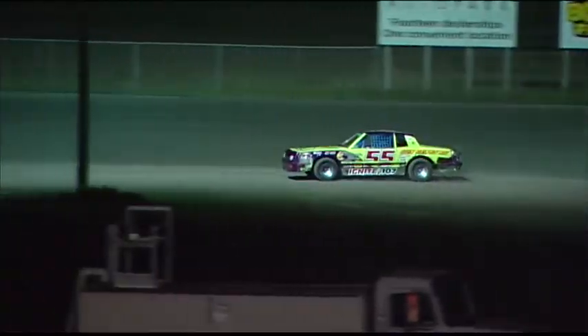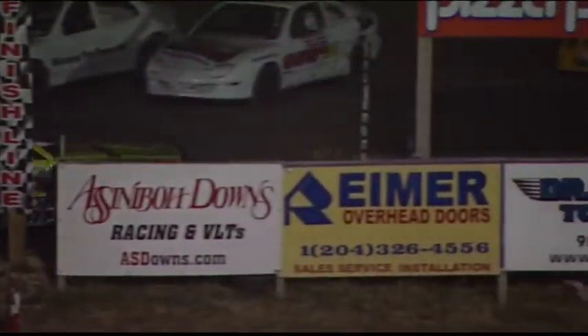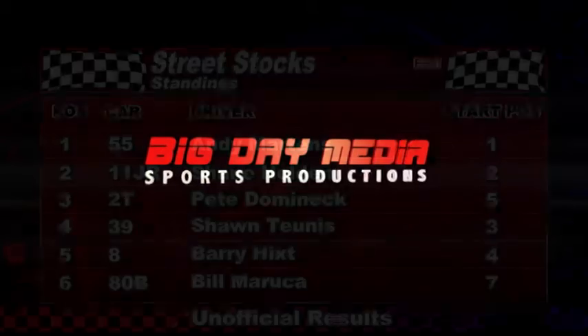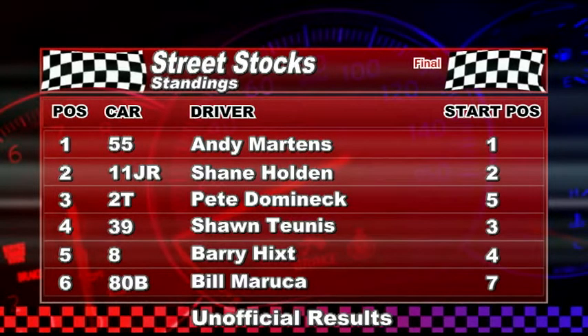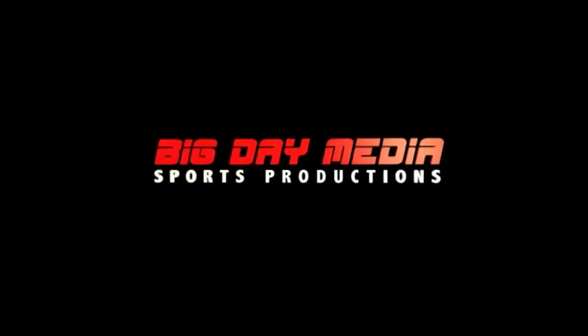What a great race Andy Martins and Shane Holden put on for us here tonight — great racing. Andy Martins started on the front row and Shane Holden started alongside him, and boy they raced their hearts out. Congratulations to Andy Martins in the Sun Valley RV number 55. Finishing second: Shane Holden. Third in the two: Pete Dominick, unofficially. Fourth: the 39 of Sean Tunis. Rounding out the top five officially: the 08 of Barry Hickst. That is our street stock main event — we'll get the street stock top five across the scale.